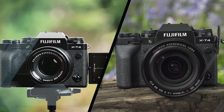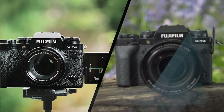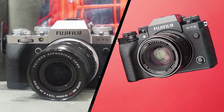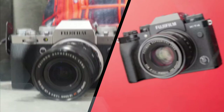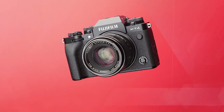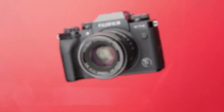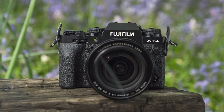During our test, we found that this hybrid excels at both stills photography and video, with its flip-out touchscreen, 5-axis IBIS, compelling color science, and ability to shoot 10-bit 4K footage at up to 60fps or Full HD footage at up to 240fps, making it a great tool for both vlogging and serious filmmaking.